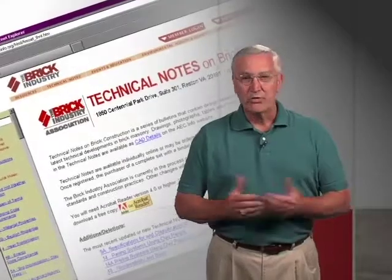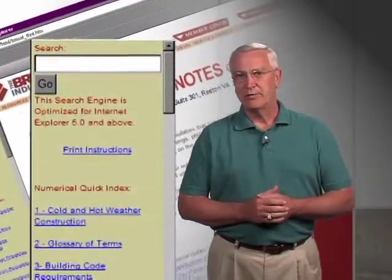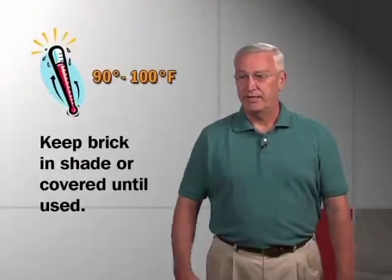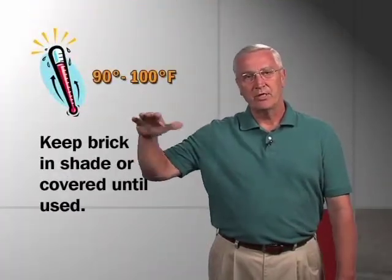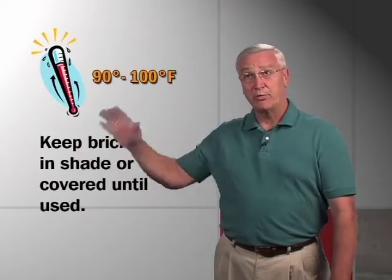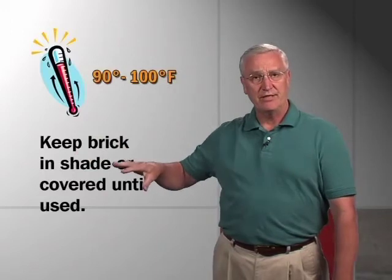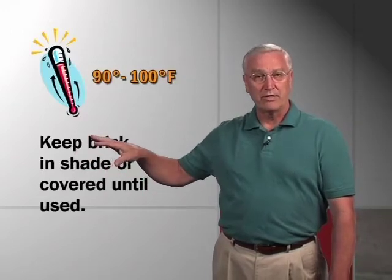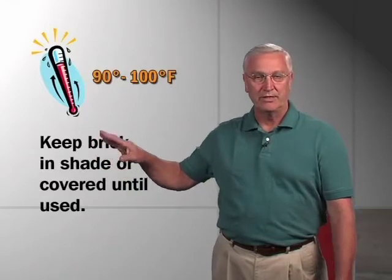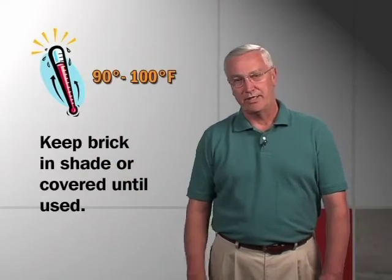Really, it seems to me that most of the things in our technical information is just common sense practices. For example, if it's very hot outside — 90 or 100 degrees — would it not make sense to have the materials that will end up in the wall, the brick, the sand, even the water, somehow out of direct sun, in the shade if possible, to keep it as cool as possible until it's laid.